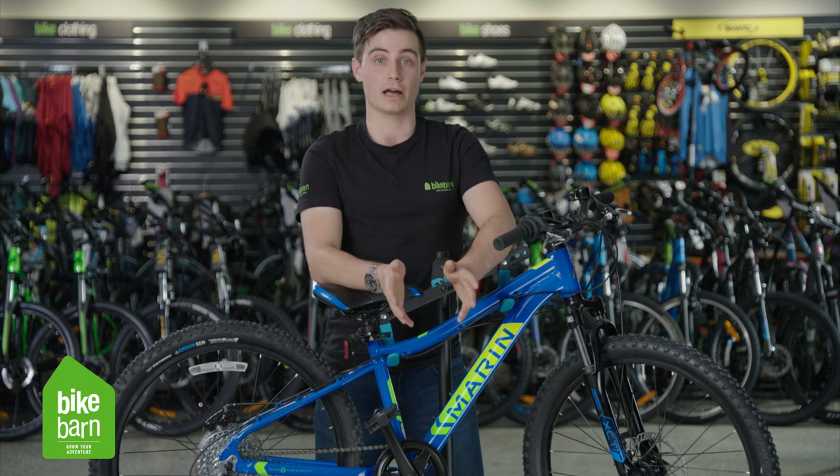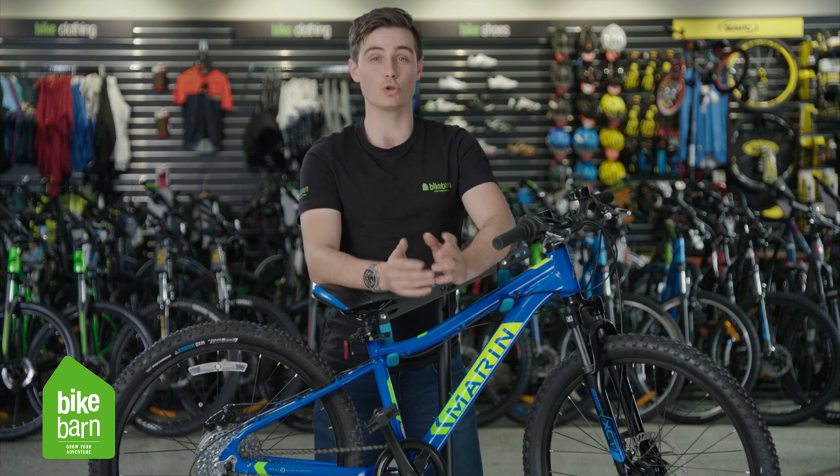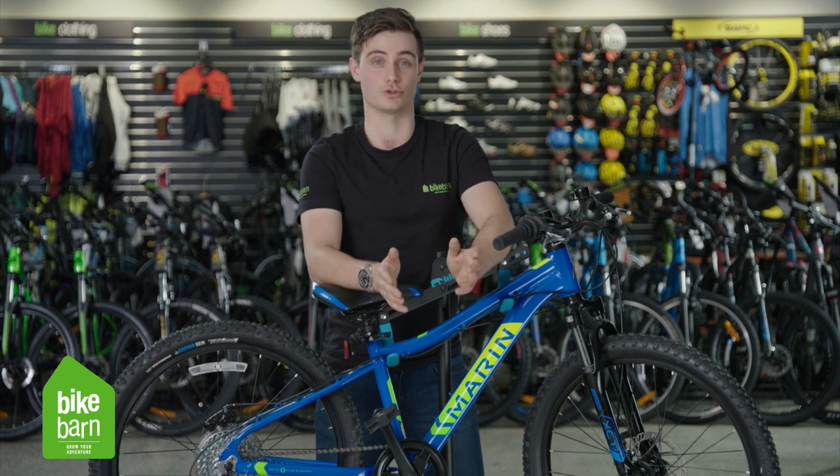Hi, I'm Luke from Bike Barn and today I'm going to help you pick out the right size bike for your child. Here at Bike Barn we've got a great range of balanced and non-balanced pedal 12 inch kids bikes all the way through up to a 24 inch kids bike for the taller ones.